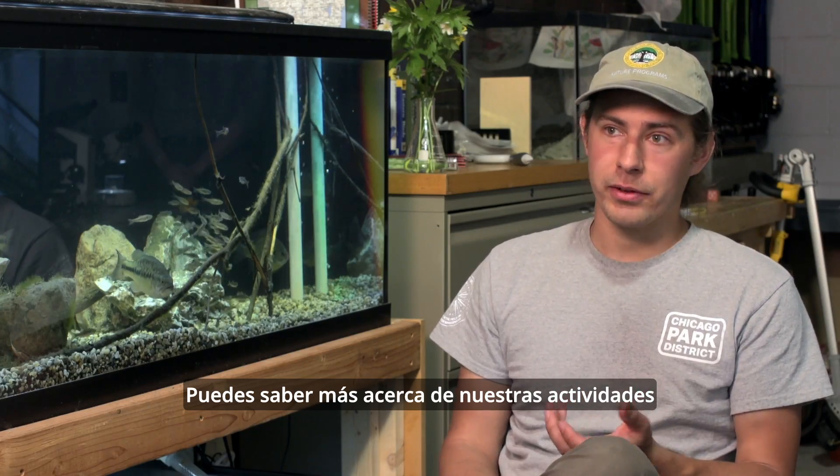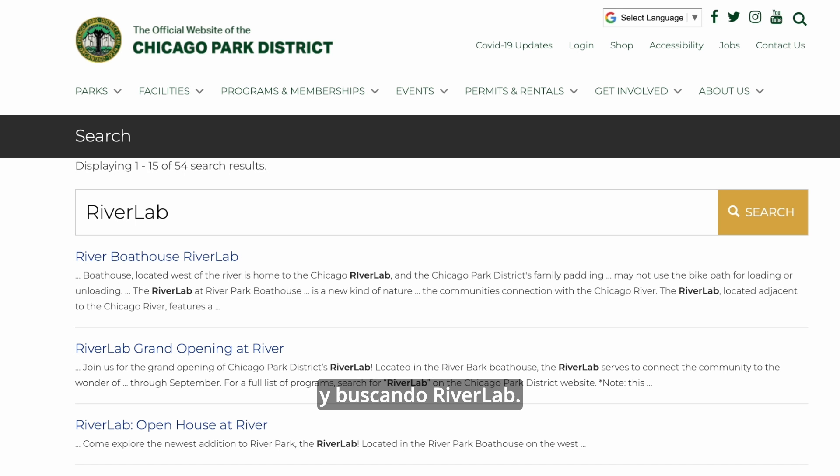The public can find about all the things we have going on in River Park and at River Lab by going to the Park District website and search for River Lab.